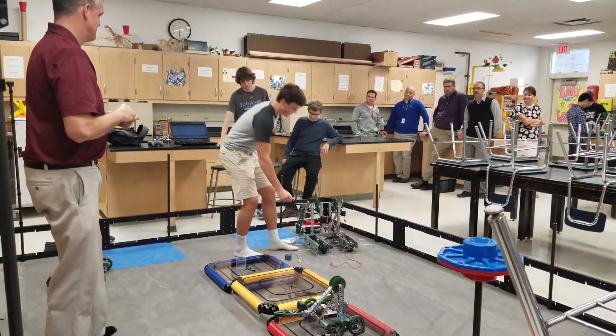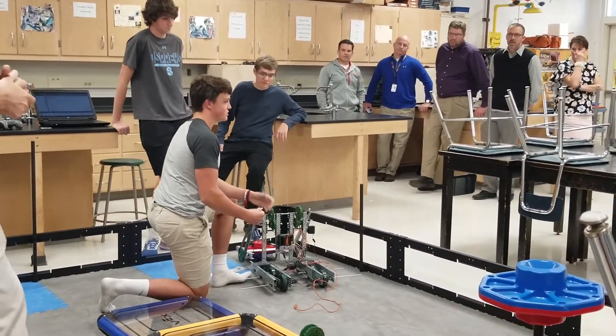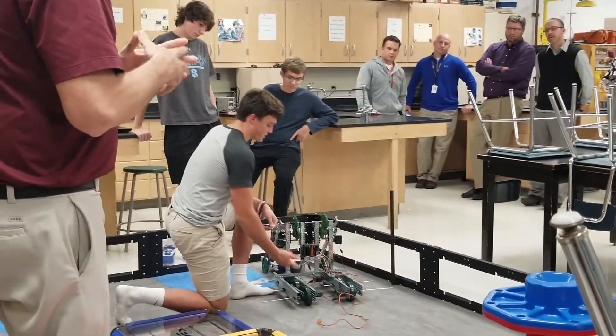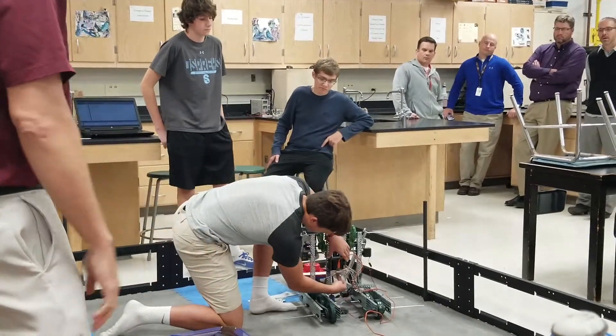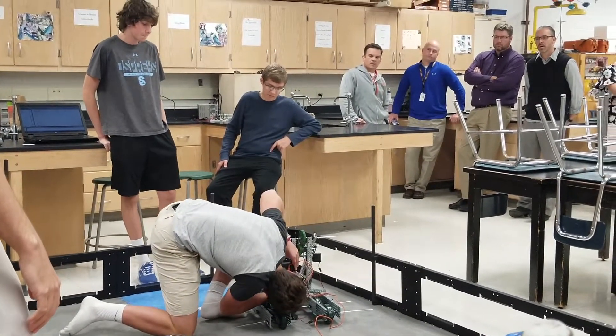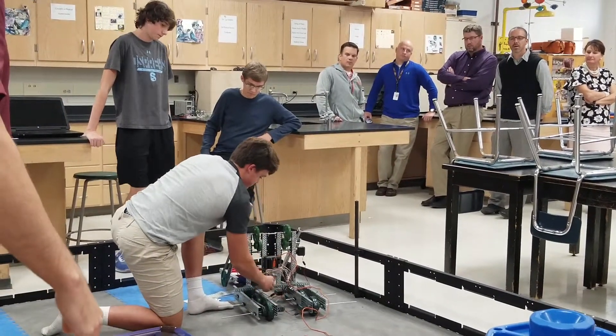Our robot is able to drive when it's in the air, but as soon as it touches the ground, it just stops being able to move. If we lift it up manually, all the wheels spin.